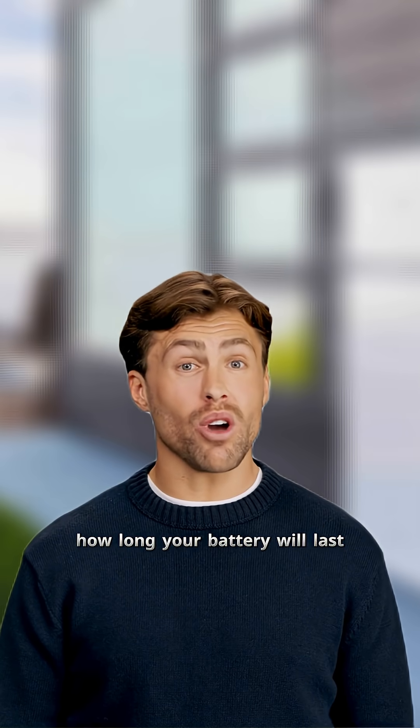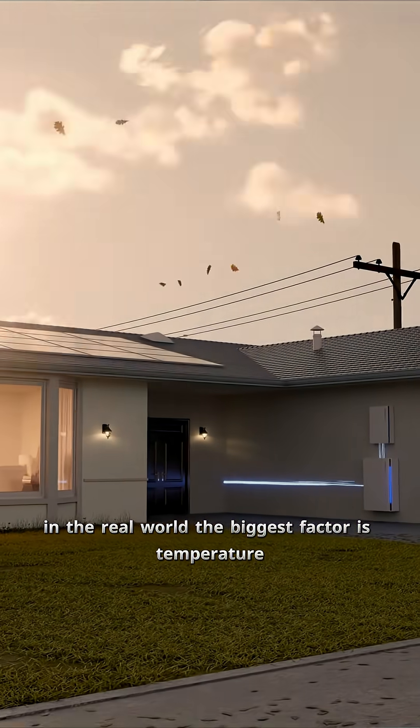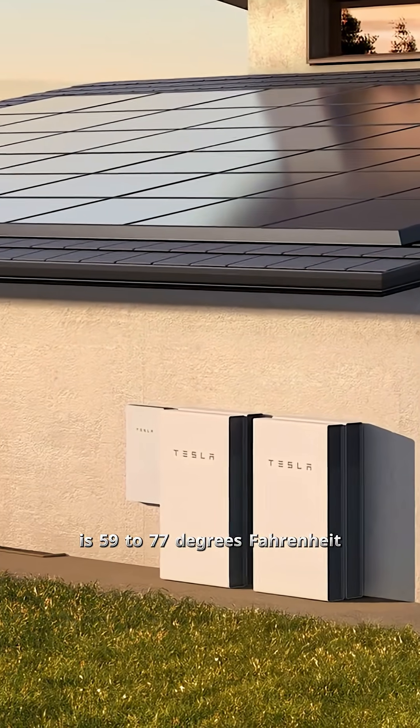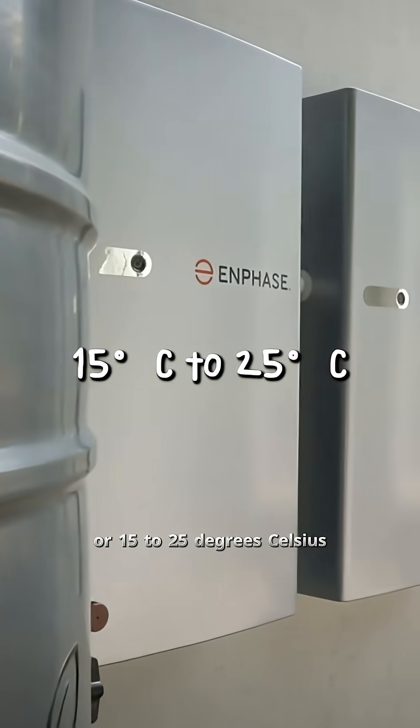Let's talk about what actually determines how long your battery will last in the real world. The biggest factor is temperature, and the data on this is very clear. The optimal operating range for all lithium chemistries is 59 to 77 degrees Fahrenheit, or 15 to 25 degrees Celsius.